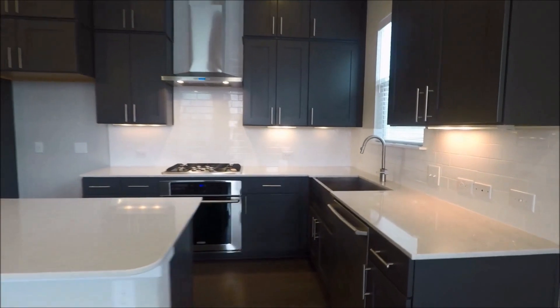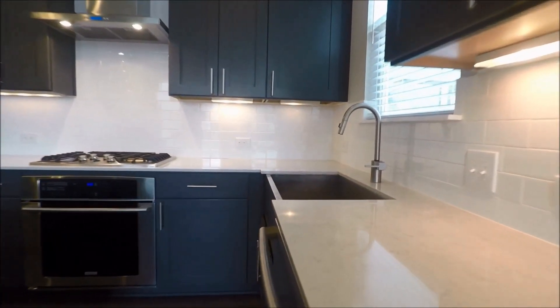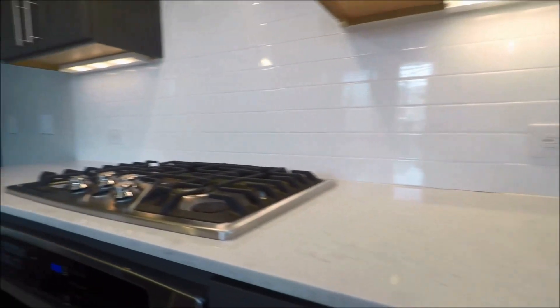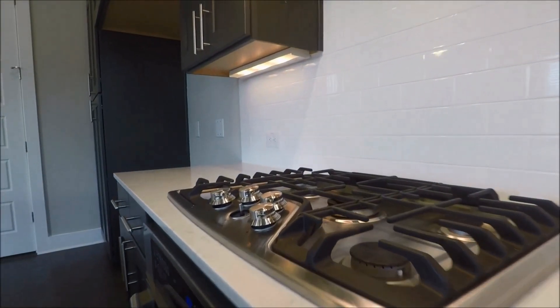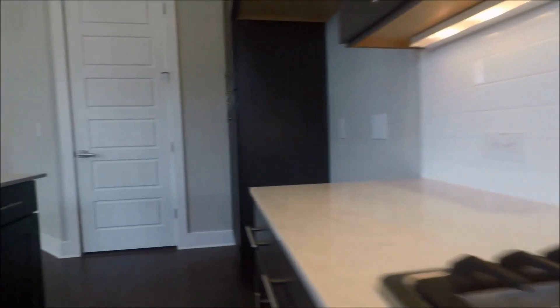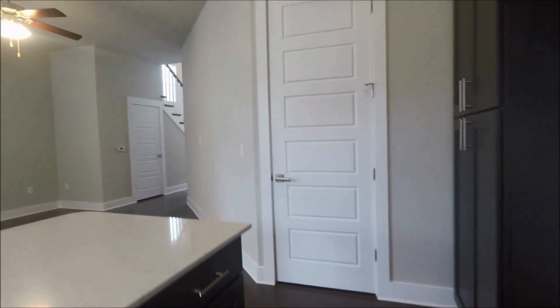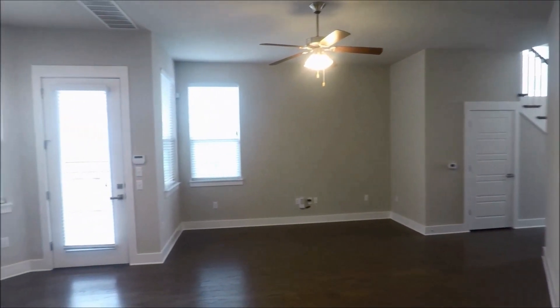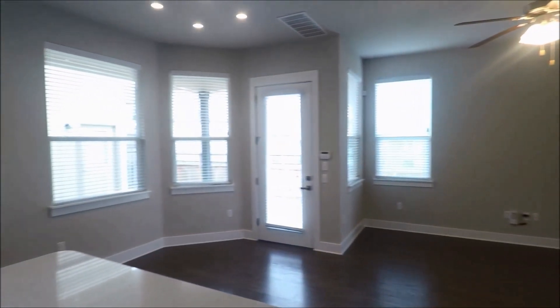Beautiful tile backsplashing, gorgeous countertops, and a nice deep sink. Gas cooktop and built-in appliances. We'll do a quick pan and then head upstairs.